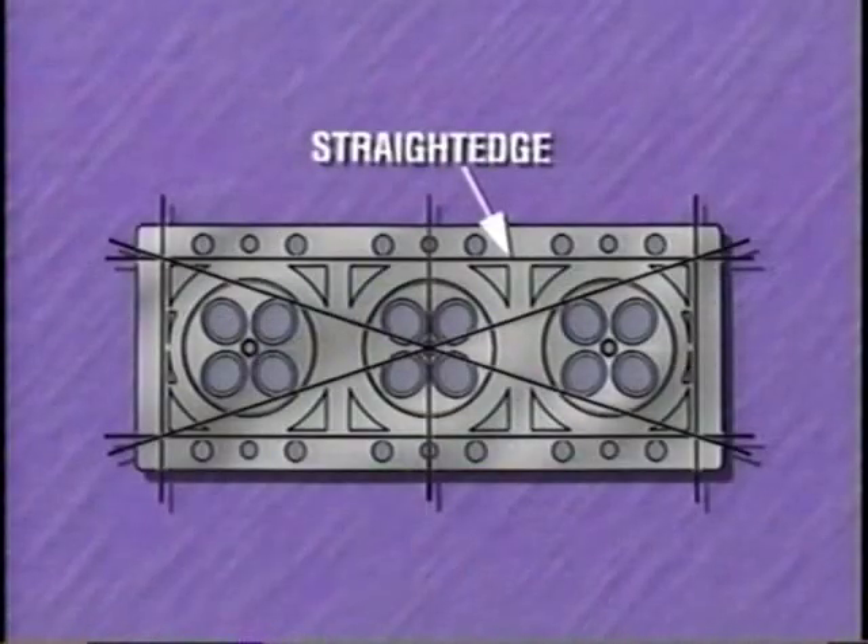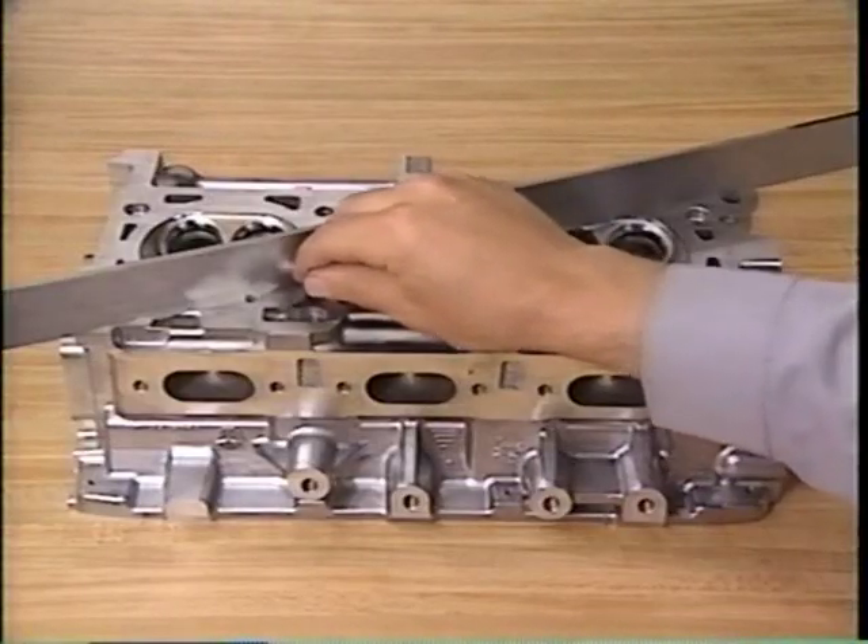You can use feeler gauges with our next tool, the straight edge, to get an idea of how flat the surface of a part is. Of course, not just any piece of metal that looks straight can serve as a straight edge. Straight edges are specially ground to have extremely flat edges. One of the most common uses of a straight edge is checking the bottom of the cylinder head for warpage. To do this, position the straight edge parallel to the cylinder head centerline as well as diagonally across the head while attempting to fit feeler gauges under the straight edge.